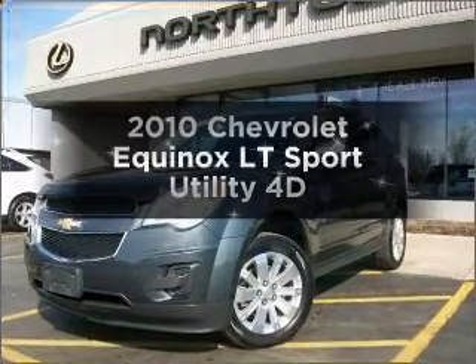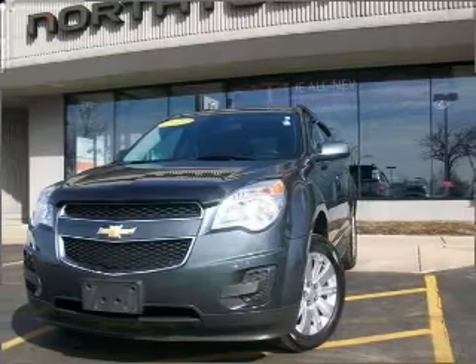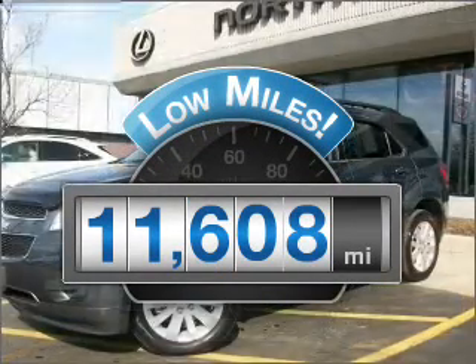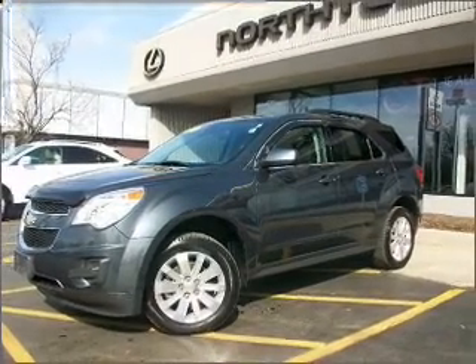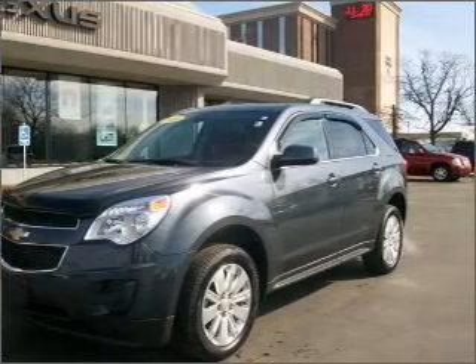Imagine yourself in this 2010 Chevrolet Equinox. This is the set of wheels you've been looking for. Why worry about high mileage? Choosing a ride with lower mileage is the right choice for your busy life. With a reliable engine connected to a smooth shifting automatic transmission, premium wheels lend a distinctive appearance.